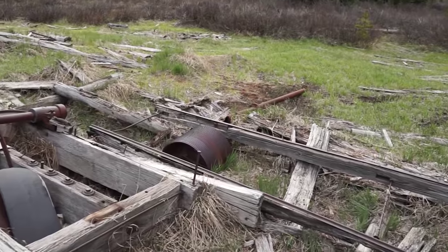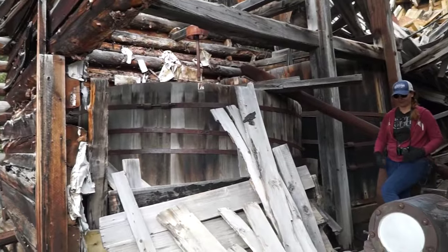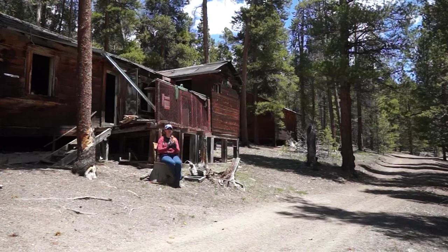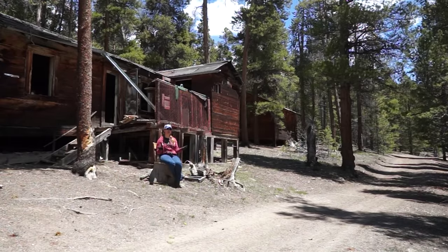They had a sawmill where they cut down all of these trees for the buildings. They recycled a lot of products from old mines. We have vats from old mines, boilers from old railroads, and shaker tables from old mines. I'm going to go ahead and take you on a tour of this site so we can show you all the amazing buildings and the history that is here at the Columbine Complex.